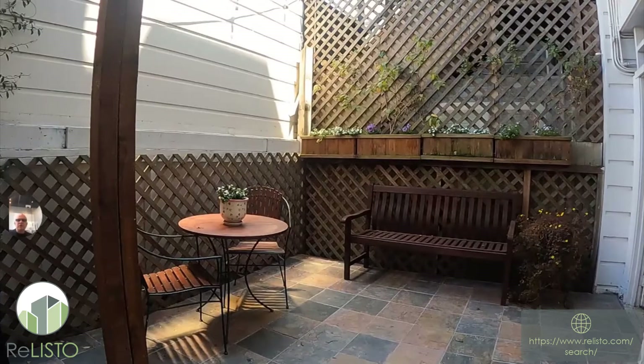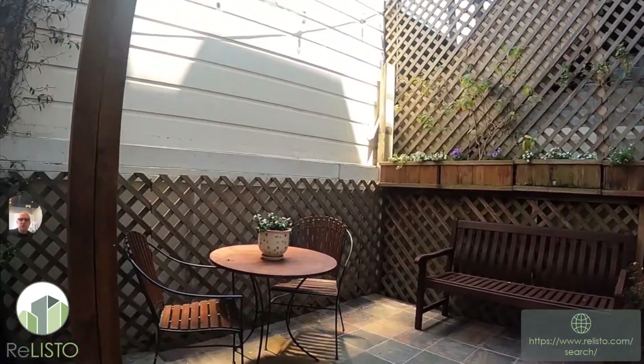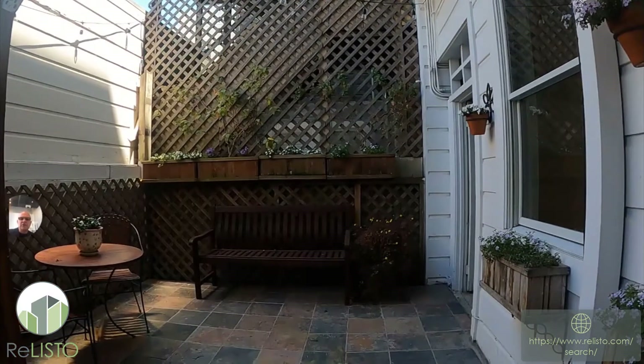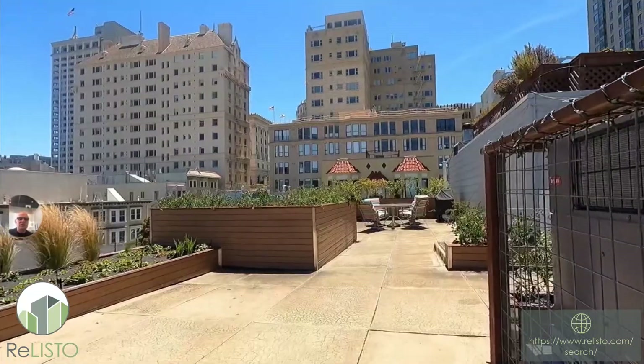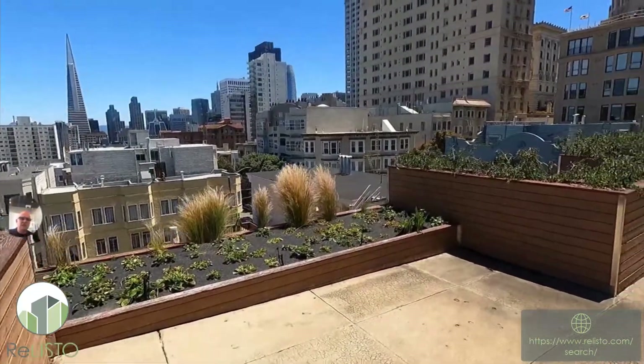I'm going to stop right here. This is the outdoor patio area — this is exclusive use for your residents, so this is what you get to use. The nice thing about this patio area is that you get lots of sun, but you never get direct sunlight, so you can actually work your computer out here without having that glare. It's really fantastic.